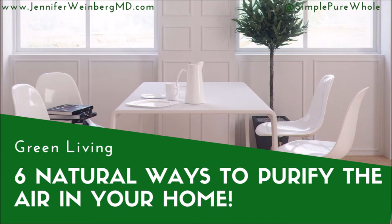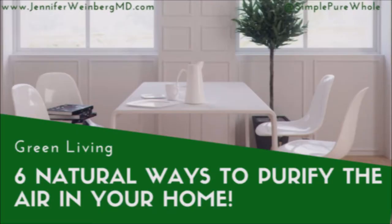Most of us spend the majority of our time indoors, at work or at home. In fact, research indicates that people spend approximately 90% of their time indoors. Unfortunately, a growing body of scientific evidence has indicated that the air within homes and other buildings can be two to five times more polluted than outdoor air, since pollutants become trapped in the limited space and recirculate repeatedly if you fail to purify the air within your home.